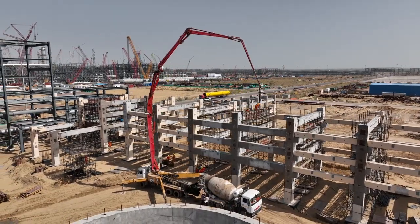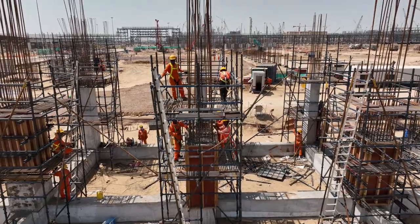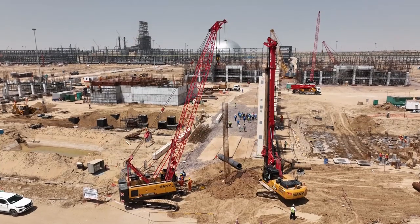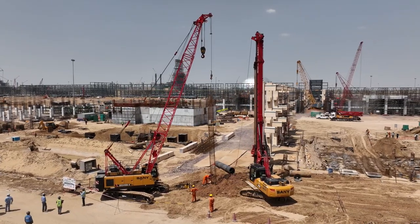MAIL workforce is executing the project round-the-clock in high temperatures in the Thar Desert. As of now, 4,400 pile works have been done for various structures and tanks in SRU. These pile works are the base for the structures and strengthen the weak desert soil.